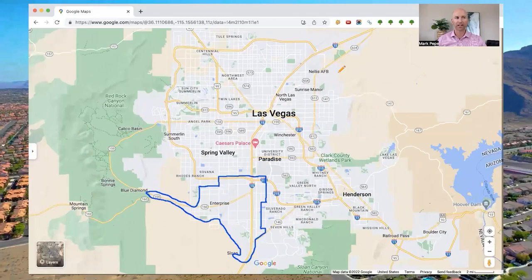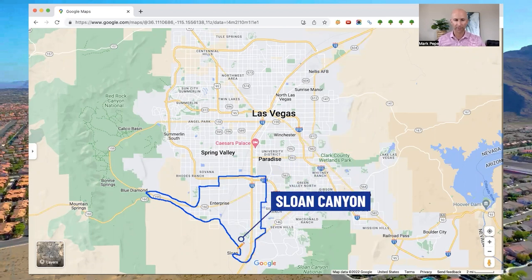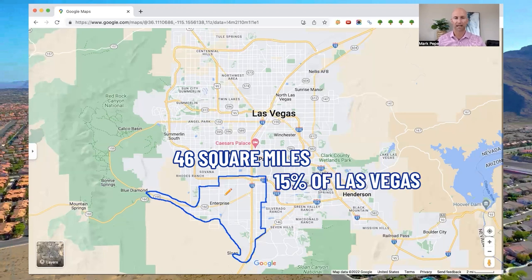Let's jump into my computer and take a look at Enterprise. Here we are taking a look at Enterprise and the Las Vegas Valley. This suburb is located in the southwestern side of Las Vegas. The main boundaries are Sunset to the north, Bermuda and Gillespie on the east side, it curves around down to St. Rose and then Sloan Canyon around the south, and then up to Durango on the west. It covers 46 square miles.